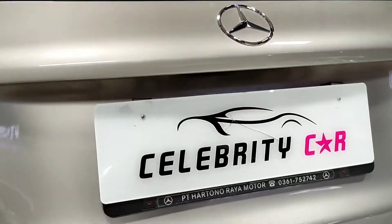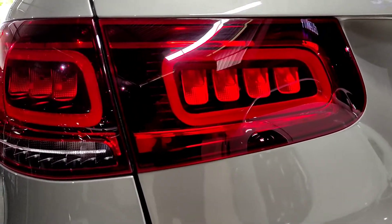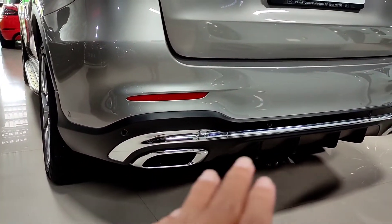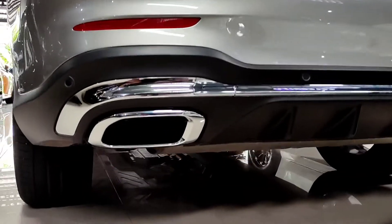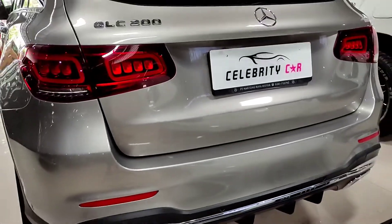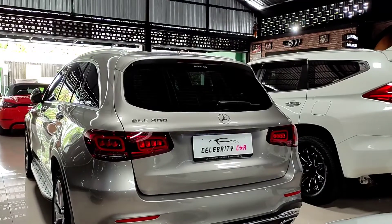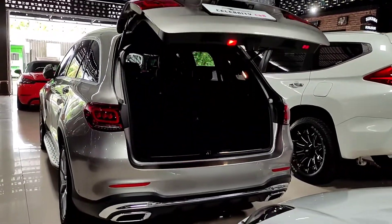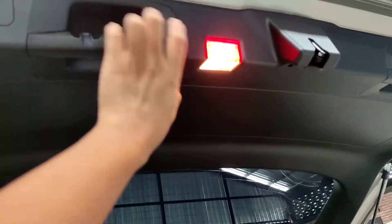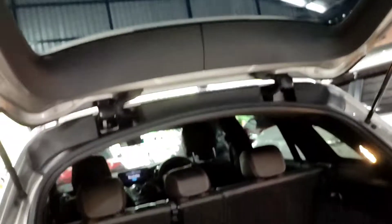Di sini juga sudah ada wiper, ada logo Mercedes-Benz berwarna chrome, ada emblem GLC200 yang tentunya berwarna chrome juga, dan di bagian bawah ada tombol untuk membuka pintu bagasi belakang yang sudah power back door. Untuk lampu belakangnya sudah full LED — lampu utama merah, lampu mundur, lampu mata kucing, dan ada 2 buah knalpot serta 6 buah sensor parkir. Lubang knalpot yang asli hanya ada di bagian bawah sisi sebelah kiri saja. Untuk membuka bagasi belakang bisa melalui kunci atau tombol di bagian dalam mobil — sudah power back door, mantep banget, dan membukanya juga cepat.